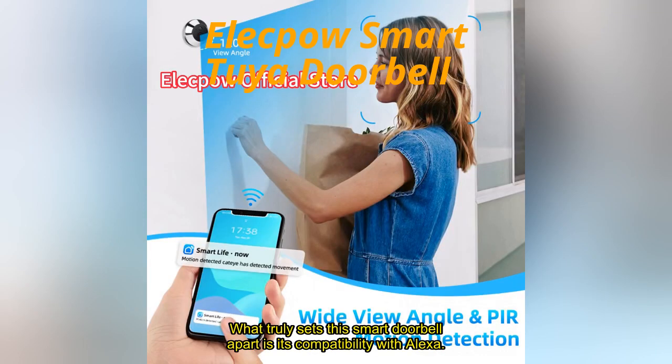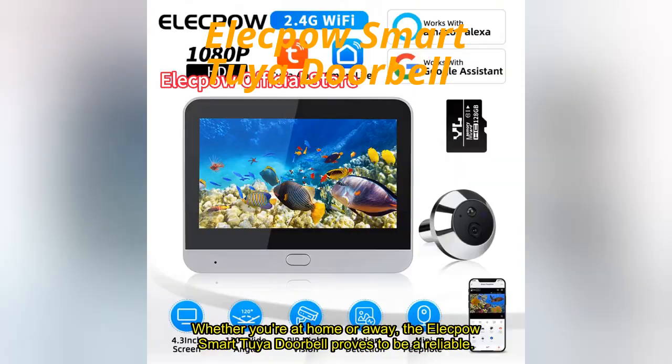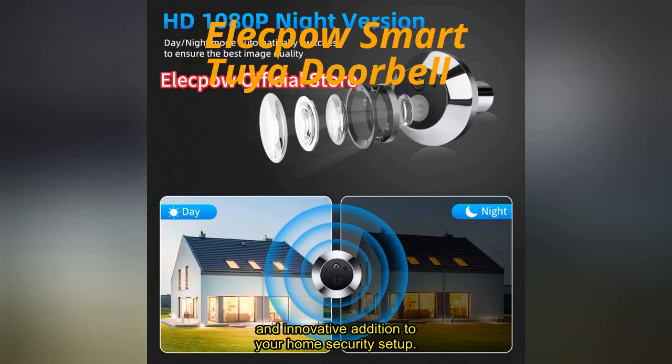What truly sets this smart doorbell apart is its compatibility with Alexa, providing convenient voice control options for a more hands-free and integrated user experience. Whether you're at home or away, the Elekpow Smart Tuya Doorbell proves to be a reliable and innovative addition to your home security setup.